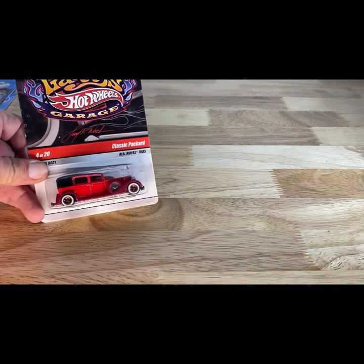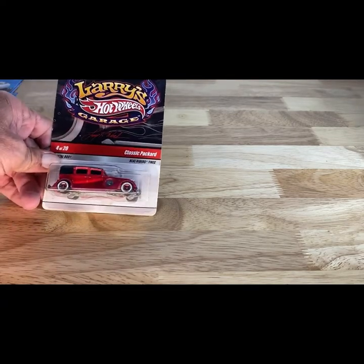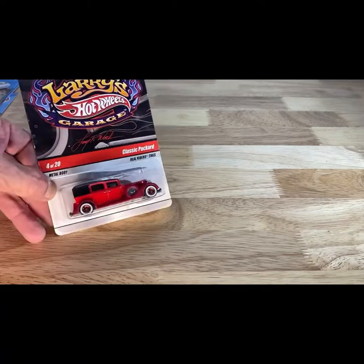This next one was a 2008 copyright, so 2009, from Larry's Hot Wheels Garage. Beautiful, beautiful classic record.